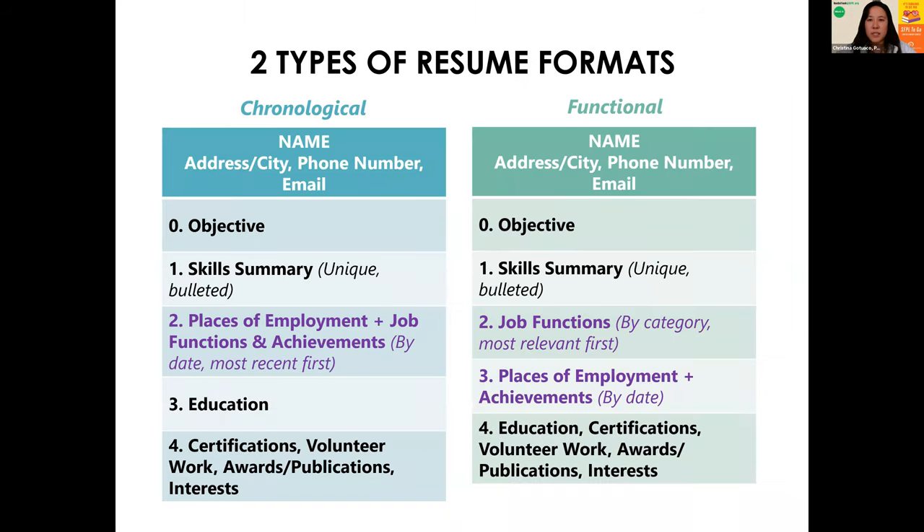There are two main types of resumes. One is chronological, where you typically have your contact information at the top, followed by an objective and a summary of skills — which has traditionally been at the end, but I recommend moving it up to the top these days — and then a list of your places of employment and job functions chronologically reversed, with education, certifications, and volunteer work at the end. There's also a functional resume, where instead of listing job functions by employer, they get categorized with the most relevant categories first based on the job you're applying to, and your places of employment just become a list at the end.